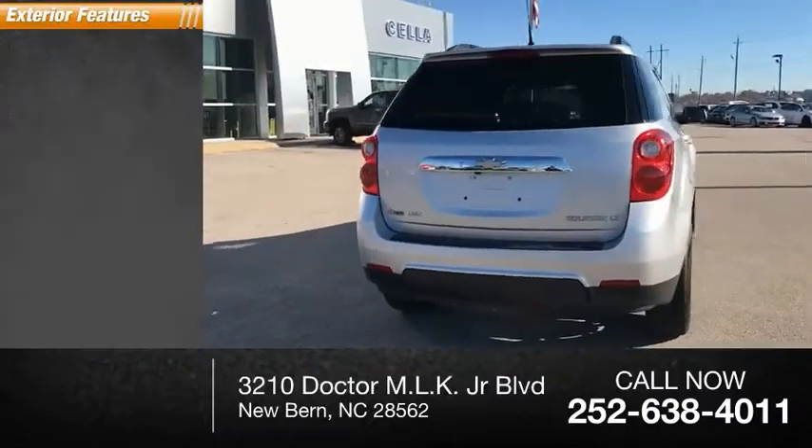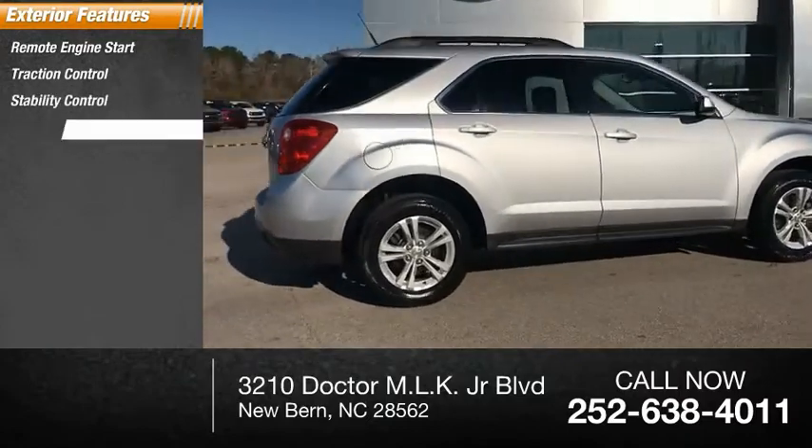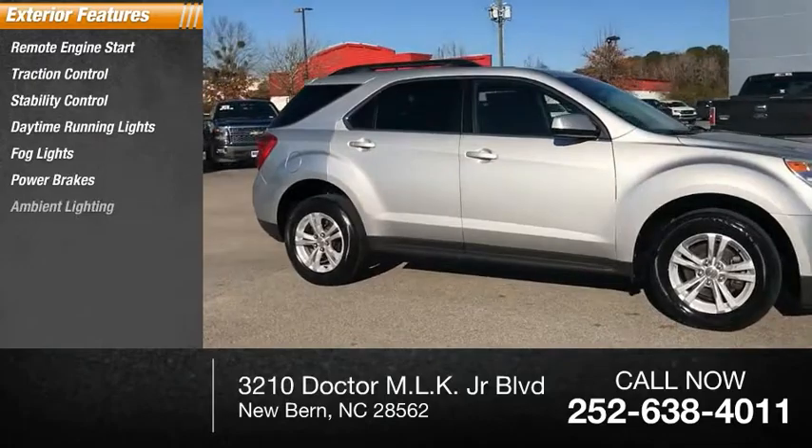Here are some of this vehicle's great options: remote engine start, traction control, stability control, daytime running lights, fog lights, power brakes, and ambient lighting.